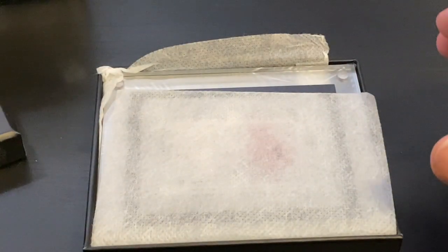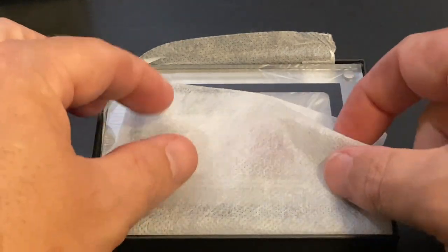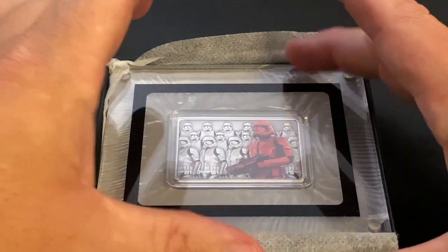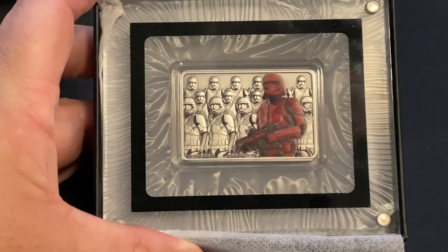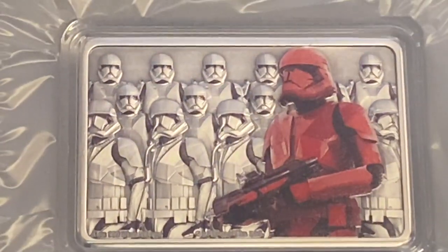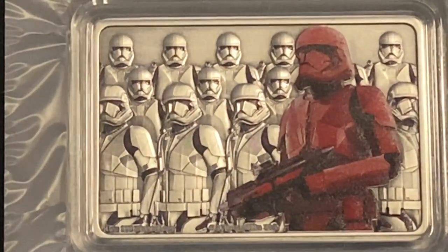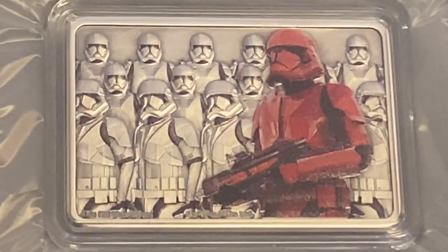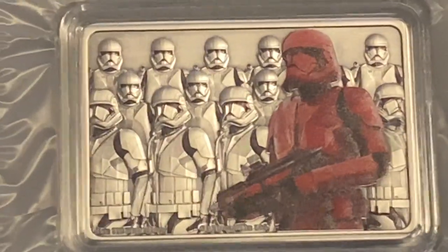You guys ready for this? This thing is sick. I can already see it — it's held together by magnets. It's got its little case. Please look at these Storm Troopers, guys. Look at the Storm Troopers! This is so cool. Look at that design — that is a one ounce 0.999 fine silver coin. You've got all the Storm Troopers in the back there and one right there in the front.